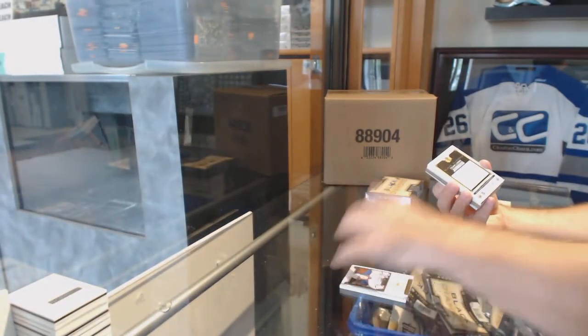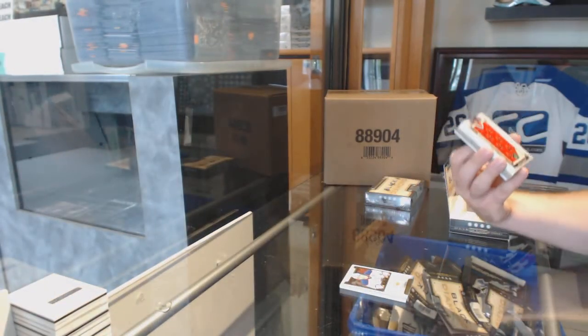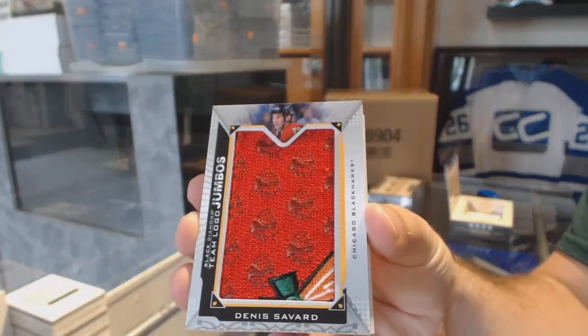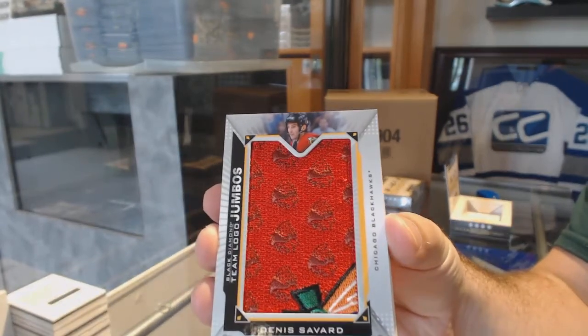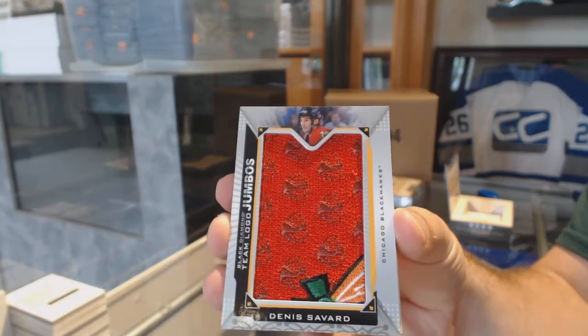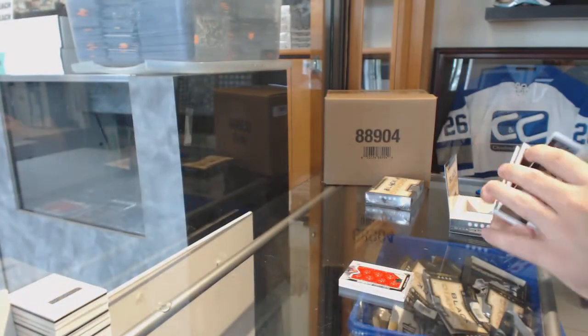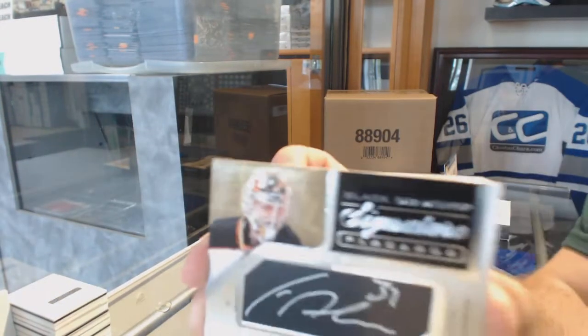For the Chicago Blackhawks, we've got a Team Logo Jumbos, Denny Savard. I'm going to call Arizona. We've got a Signature Placard for the Anaheim Ducks, Freddie Anderson.